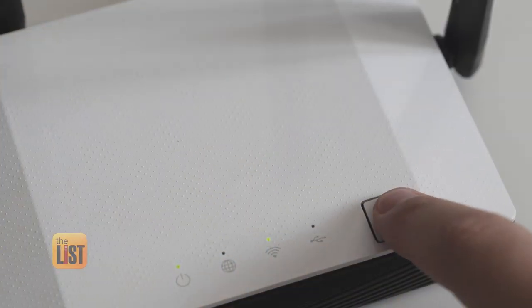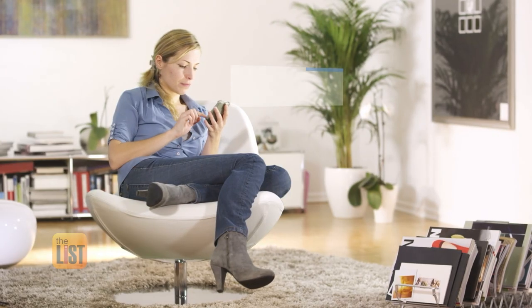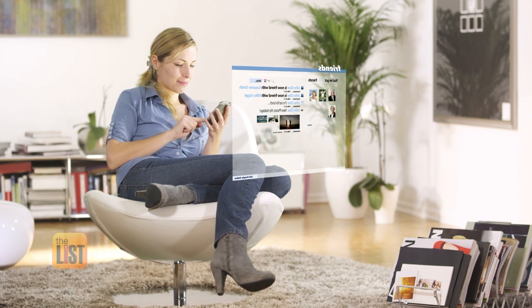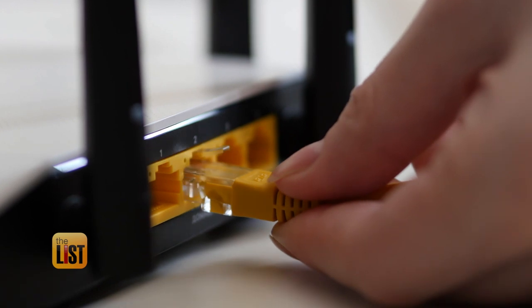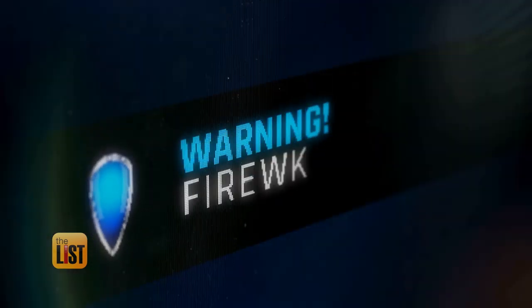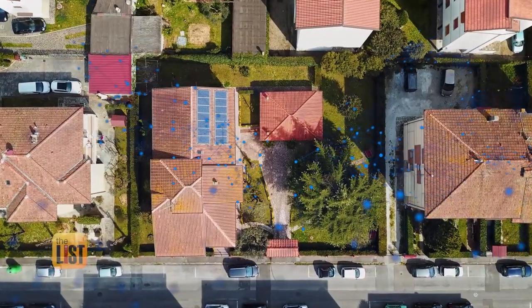There are two basic kinds of home networks. The first you probably already have: your home Wi-Fi. When you use that handy router signal to connect your smart devices, it can be a bit slower and comes with more security risks, because by its nature a web-connected network can be hacked from anywhere in the world.